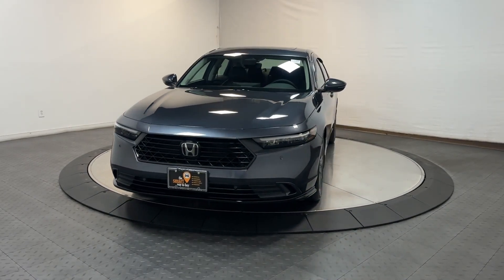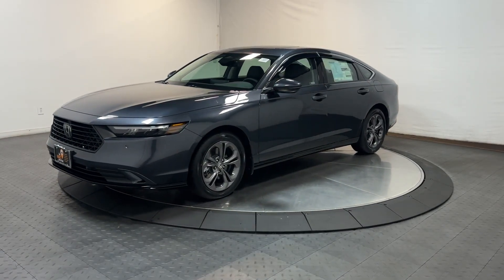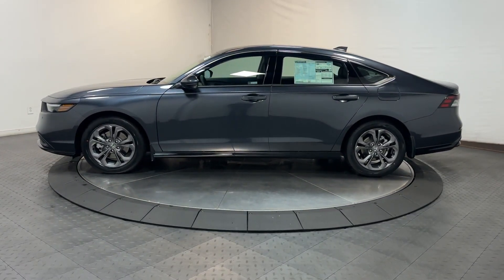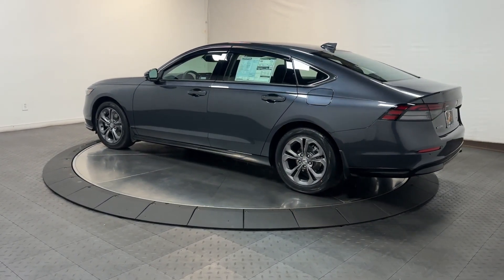Go home happy with the 2024 Honda Accord Hybrid. You'll be amazed by all the benefits this Accord Hybrid delivers, from its super-efficient fuel economy to its comfortable, quiet, smooth, and powerful ride. The Accord Hybrid is the ideal blend of style and practicality.